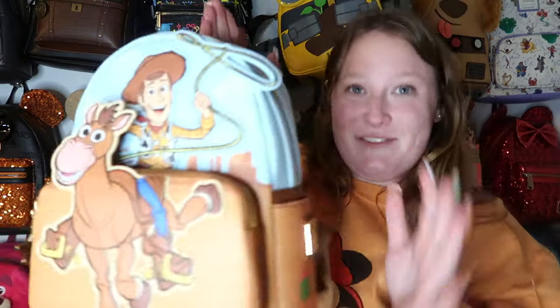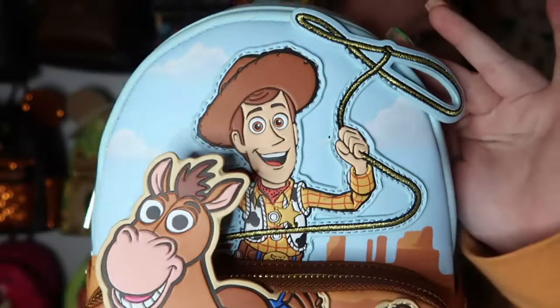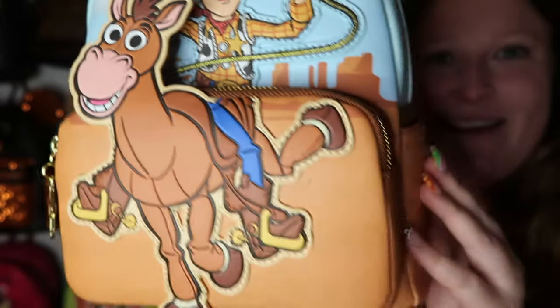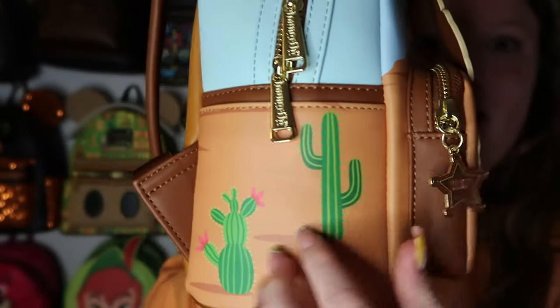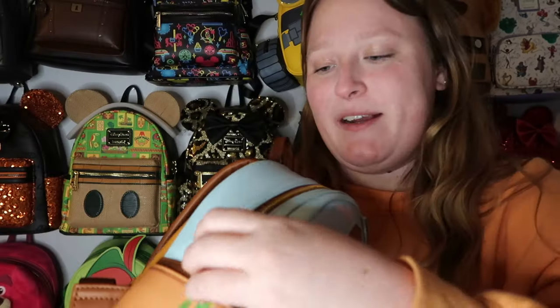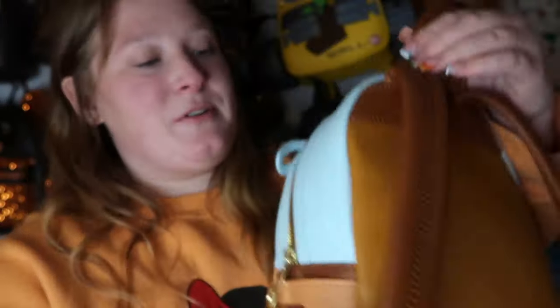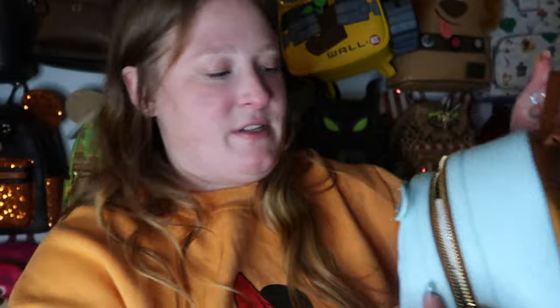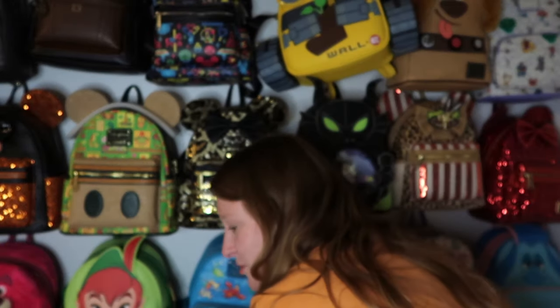I really love this Bullseye and Woody bag — it has so many amazing details. Look at Woody, the clouds, and Bullseye! The front pocket has a sheriff badge as the zipper pull — so cute. Gold hardware, side pockets, and on the back it says 'Ride like the wind, Bullseye,' embossed. The inside lining is adorable. I've been really into Toy Story bags lately.